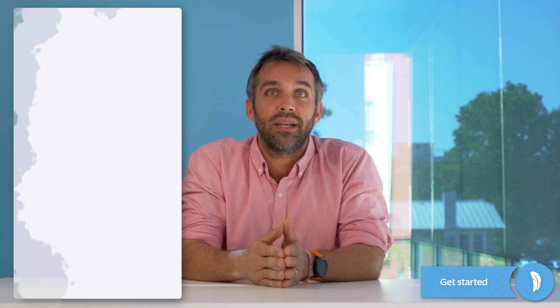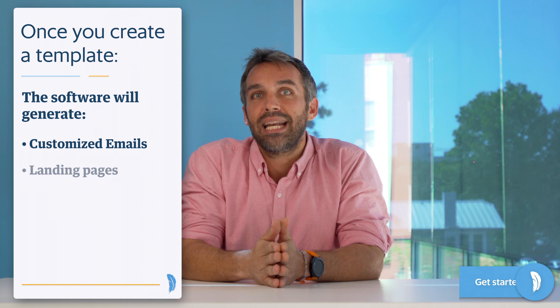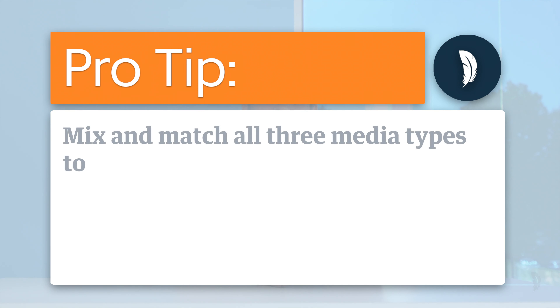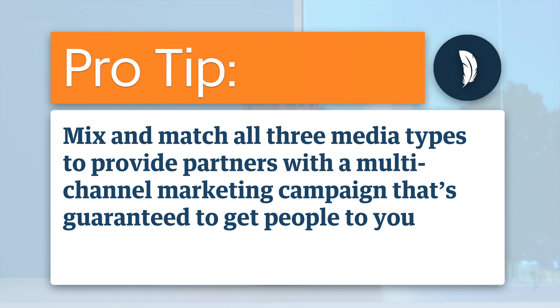For example, if you want partners to tell their followers about your upcoming event, simply create one template and the software will generate customized emails, landing pages, and banner ads for each partner, branded with their name, logo, and more. Pro tip: mix and match all three media types to provide partners with a multi-channel marketing campaign that's guaranteed to get people to your event. Your platform should also have built-in tracking and reporting so you can see how individual assets are performing and make improvements over time. Detailed analytics also let you see which partners are sharing your collateral, so you know when you need to give someone a little nudge.